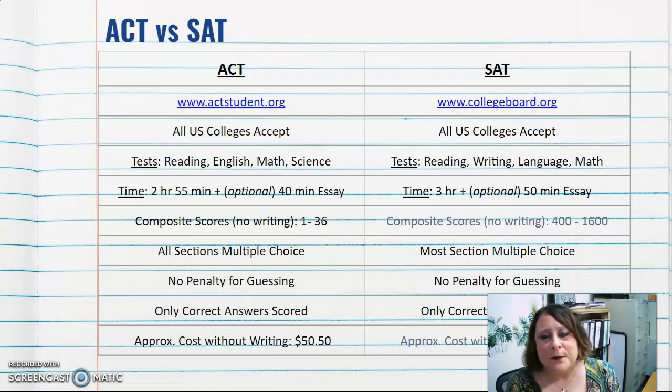All US colleges accept both ACT and SAT scores. The ACT tests reading, English, math, and science, while the SAT tests reading, writing and language, and math. The ACT is two hours and 55 minutes, with an optional additional 40-minute essay. The SAT is three hours with an optional 50-minute essay.